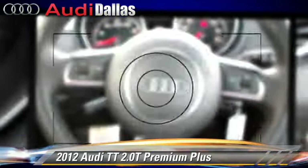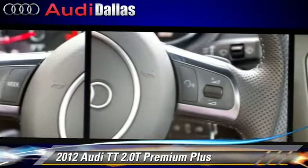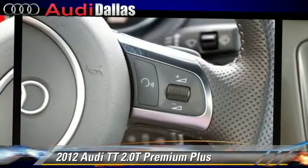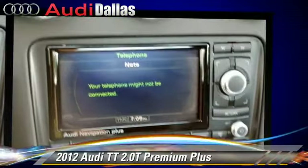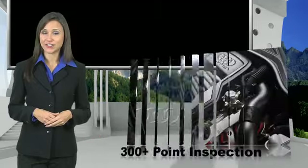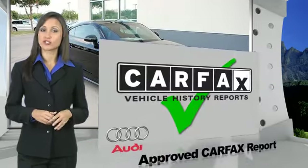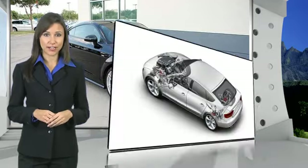Give us a call to schedule your test drive today. There are 300 plus reasons the Audi certified inspection is the industry's most rigorous. No other manufacturer puts the certified cars through a tougher examination.